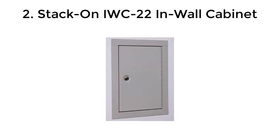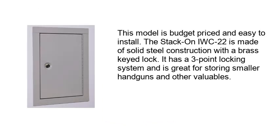Number 2: Stack-On IWC22 In-Wall Cabinet. This model is budget-priced and easy to install. The Stack-On IWC22 is made of solid steel construction with a brass keyed lock. It has a three-point locking system and is great for storing smaller handguns and other valuables.